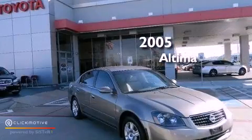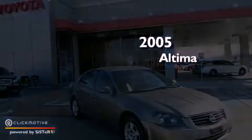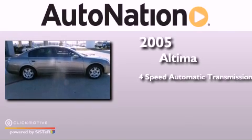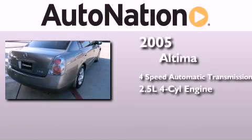This is a 2005 Nissan Altima. This four-door sedan has a four-speed automatic transmission and an inline four-cylinder engine.